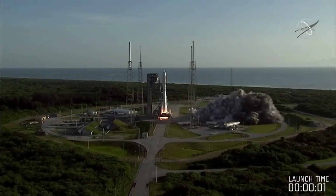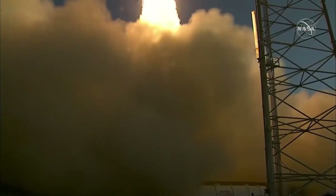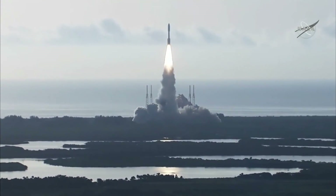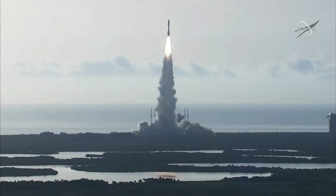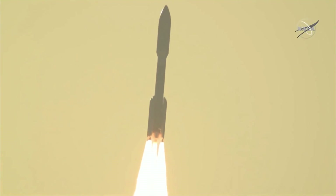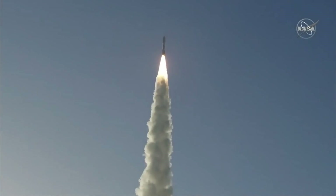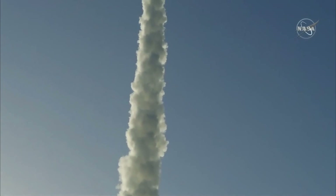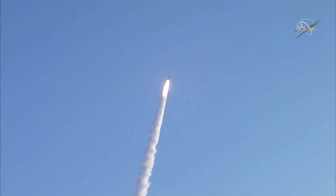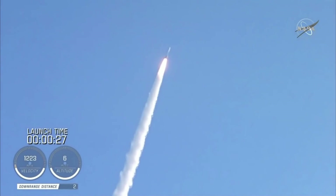It headed off to Mars and is expected to arrive and land at Jezero Crater on the 18th of February 2021. The launch vehicle was an Atlas V 541 — that means five meter fairings, four solid rocket motors which make the white smoke, and one RL-10 engine. And it was pretty much flawless. Atlas has been an amazing, reliable launch vehicle.